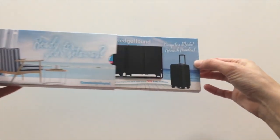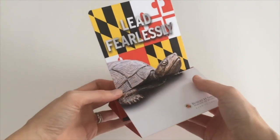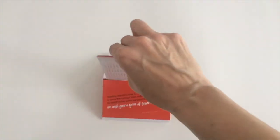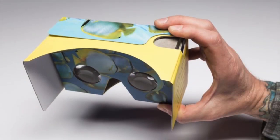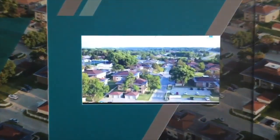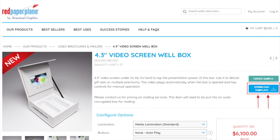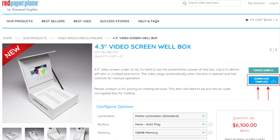Red Paper Plane's unique design-it-yourself direct mail and promotional pieces include many of Structural Graphics's popular interactive pop-up designs, virtual reality viewers, and even video brochures and mailers. And the best part is it's all online. You simply choose your format, download your template, and place your artwork. It's that easy.